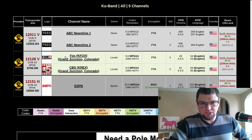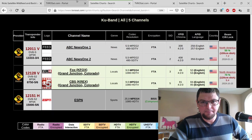This is where you can lock your dish using these frequencies. The symbol rate will be listed here at the bottom. I like how it's laid out here on TVRO Set.